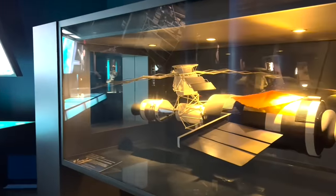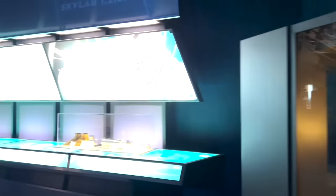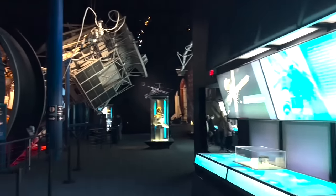You can also walk through a real-size Skylab 1G trainer, which is incredible to see.